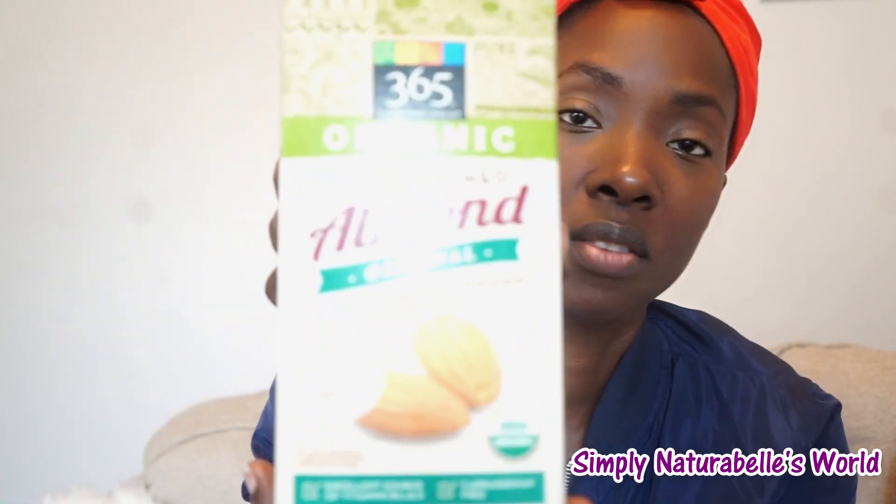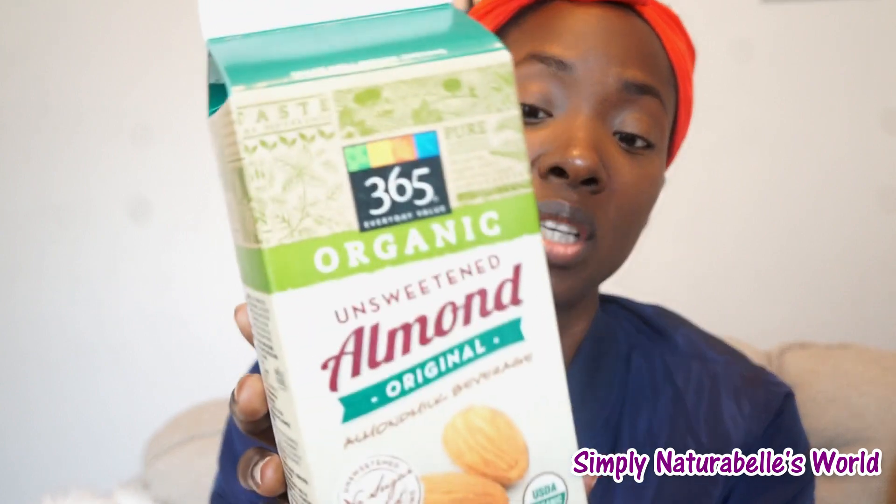I had stopped buying Silk because it had carrageenan in it. I saw carrageenan listed in one of those gel air fresheners and it just didn't sit well with me that it's in an air freshener and also in so many other things I use like cosmetics. This 365 almond milk actually has organic locust bean gum — I think that's similar to guar gum — so I guess those two would do what the carrageenan would do in Silk.